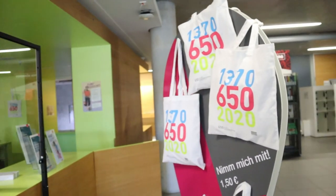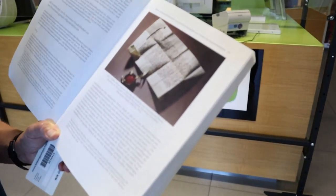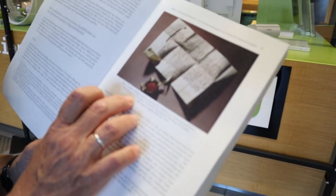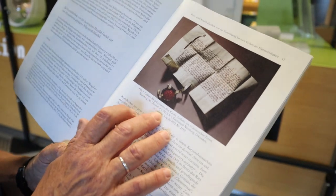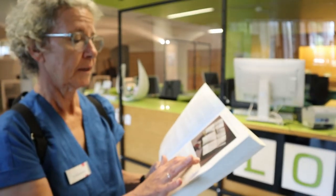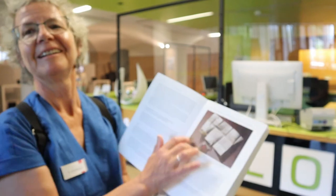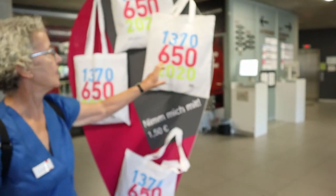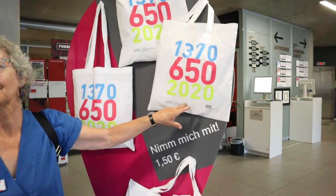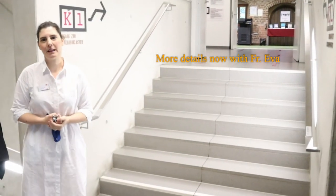We are visiting on a very special day — the anniversary of the library in Nuremberg. On 30th December 1370, a man borrowed 13 books from the municipal library in Nuremberg. This year we are celebrating the 650th anniversary. We are really lucky to be coming on such a good day. Congratulations to the library!